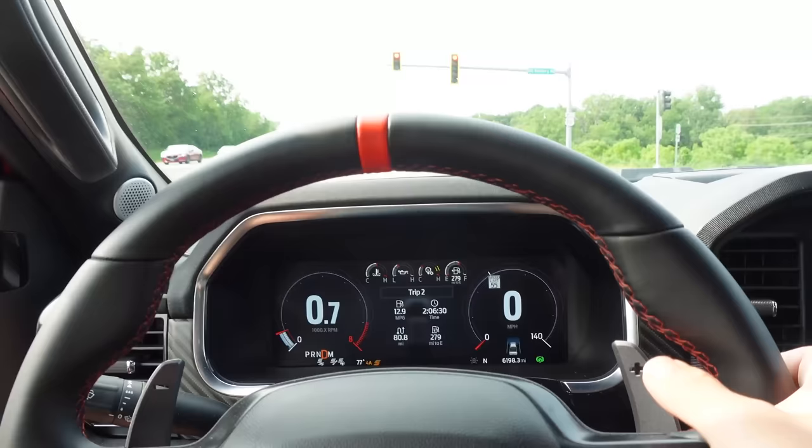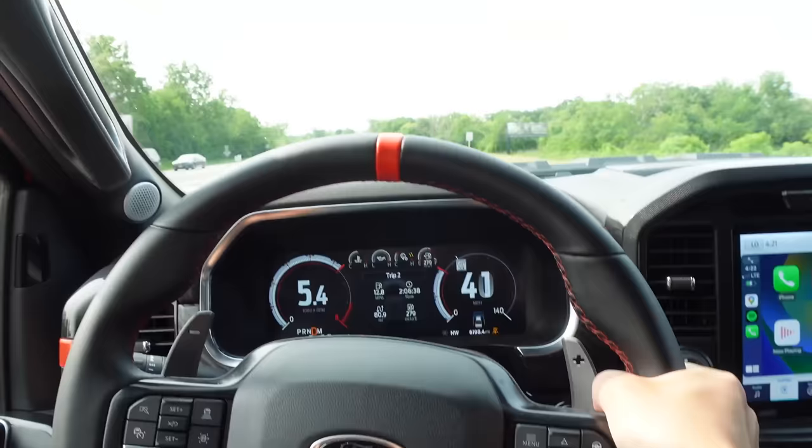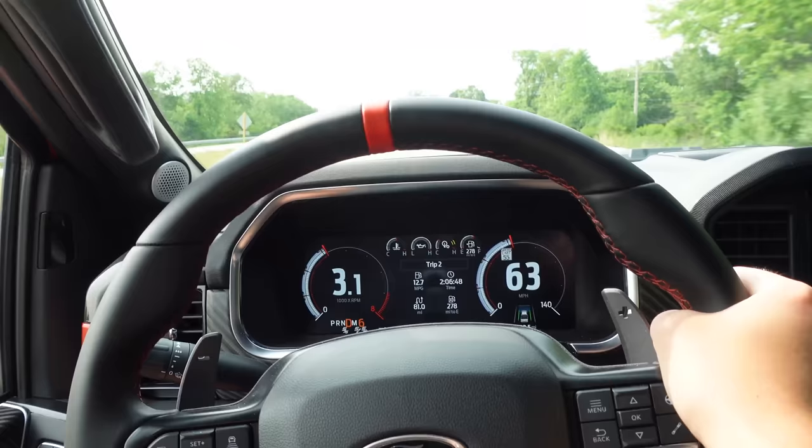Up to this point, my favorite Raptor model had actually become the Bronco Raptor — I like the size a bit more, and I like the fact that it was an actual SUV with four doors. But this is more ridiculous because of the supercharged V8: 700 horsepower, 640 pound-feet of torque. The Raptor is still great, but this would be a hard choice. Let's try launching this thing — we're in sport mode. That's quick. Holy crap. Ford claims 0-60 in 3.6 seconds. I think I might believe that. I just want to keep doing this.